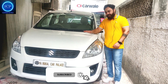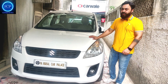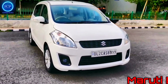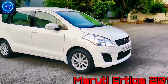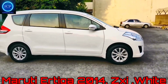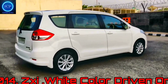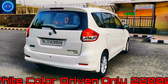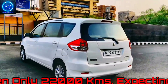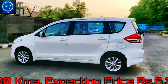The best car detail: it is a 2014 model, ZXI variant, top model, fully loaded. It is DL registered. The car has only 23,000 km on it. It features power steering, power windows, central locking, AC, heater, music system, airbag, and alloy wheels.